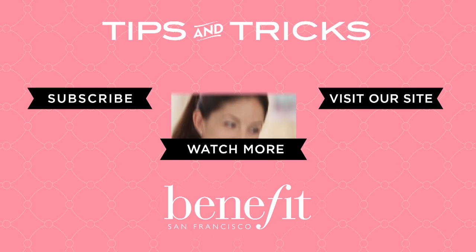So that was my glammed up party look. I hope you liked it — let us know what you think, and don't forget to subscribe for more tips and tricks.